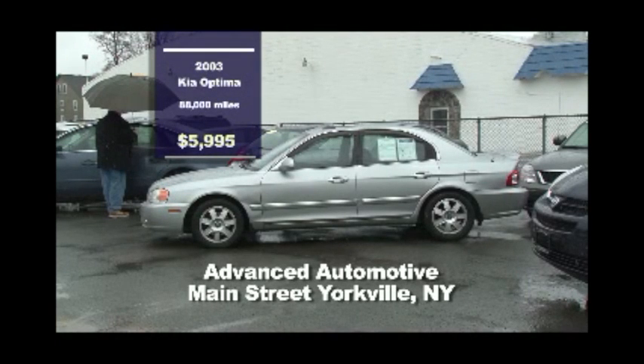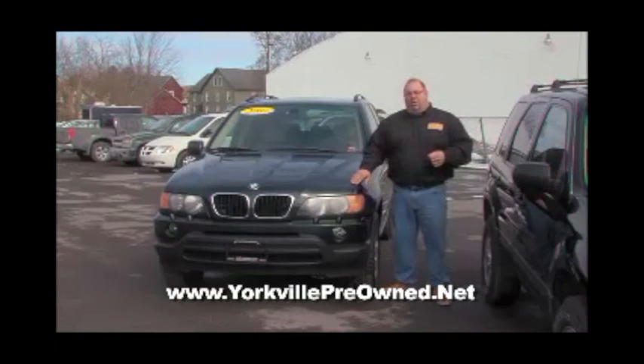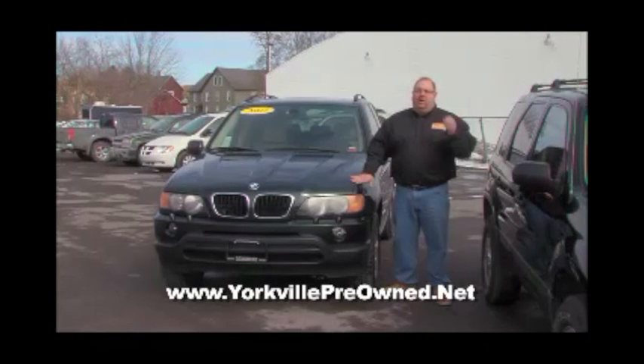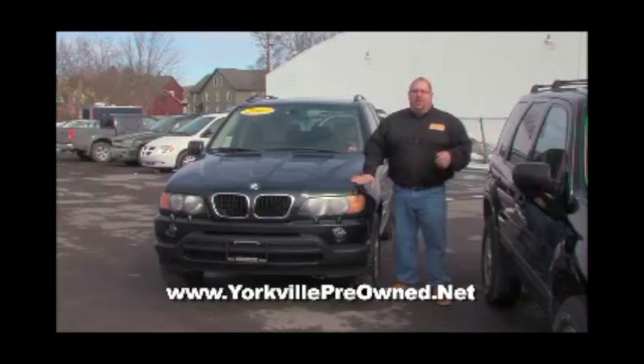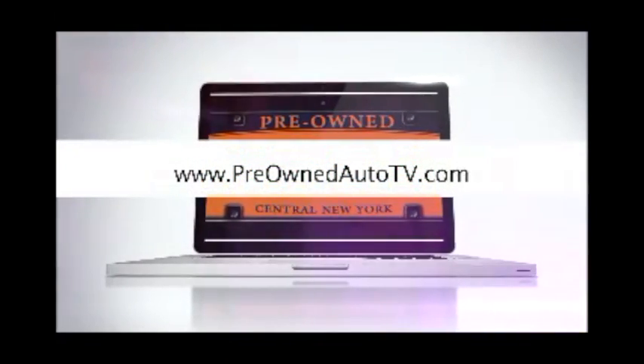Here's a bonus vehicle from Advanced Automotive on Main Street in Yorkville — it's a 2003 Kia Optima SE with 88,000 miles, V6, leather seats, sunroof, power seats, automatic climate control, and rear spoiler. 88,000 miles for $5,995. Stop on down to Advanced Automotive Sales and Service — you can see Mike or John, the pre-owned manager. They have some beautiful vehicles on the lot, they'll take good care of you, and they have 100% approval guaranteed. To see our family of dealers and more details, log on to preownedautotv.com.